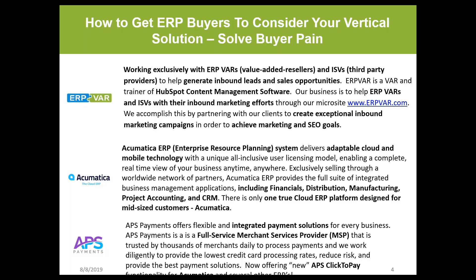Acumatica is a cloud ERP system — they develop adaptable cloud mobile technology including financials, distribution, manufacturing, project accounting, and CRM. They're the only true cloud ERP platform designed for mid-size customers. APS Payments offers flexible and integrated payment solutions. They're a full-service merchant services provider helping thousands of merchants daily process integrated payments with Acumatica and other leading ERPs, and they offer Quick-to-Pay directly from an invoice in Acumatica.